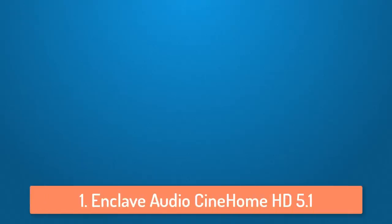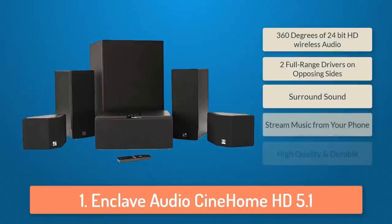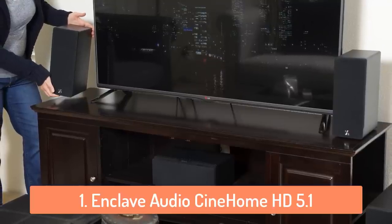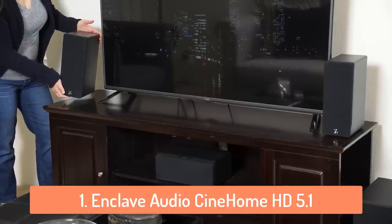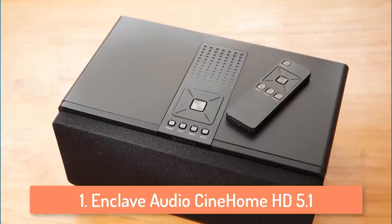At number one we have the Enclave Audio Cinehome HD 5.1. The Enclave Audio Cinehome HD 5.1 wireless audio home theater system is a fantastic system. Despite it being called wireless, there's no true wireless solution — just less centralized clutter of wires behind the TV. This system has one center speaker or receiver, two front speakers, two smaller rear speakers, and a subwoofer.